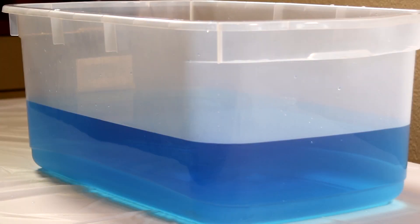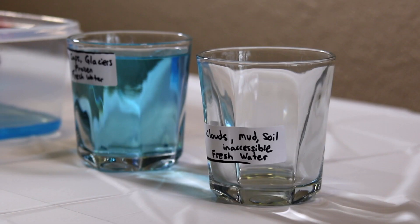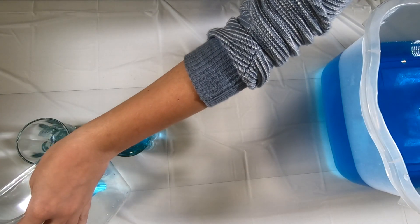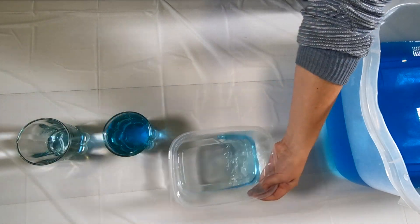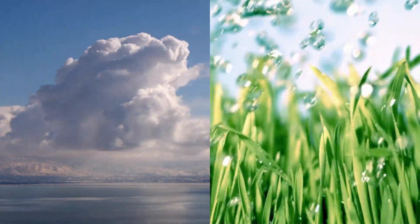So, of all the water in our 5 gallon bucket, we've got just 3 quarters of a cup of fresh water left. But even that isn't all the water we can use. We need to take out one quarter cup, which represents the water in the atmosphere or soil. This water is too complex to filter out to use.